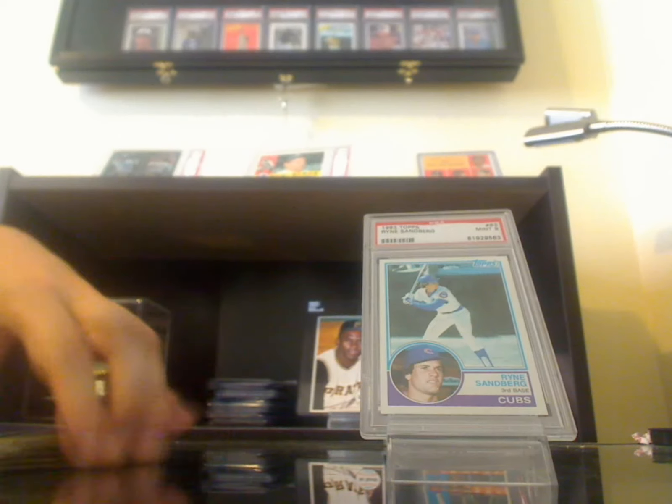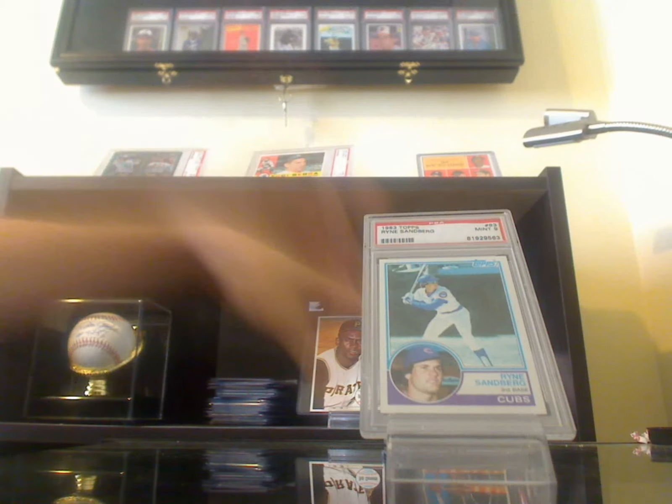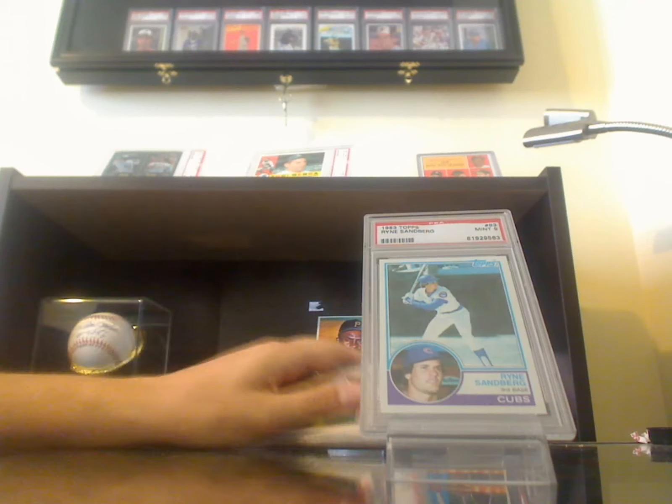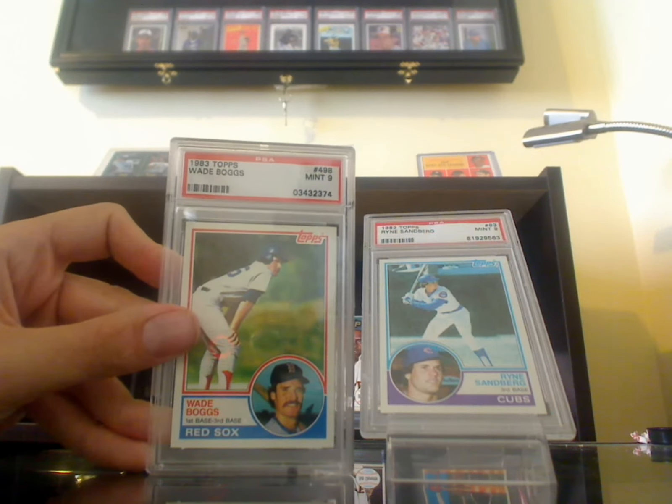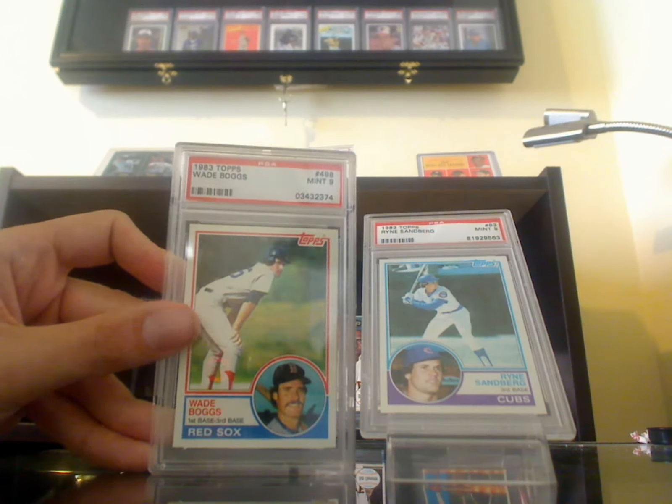So that's that — really quick. I pulled out my '83 Sandberg because I picked up the Wade Boggs rookie. It's mint.